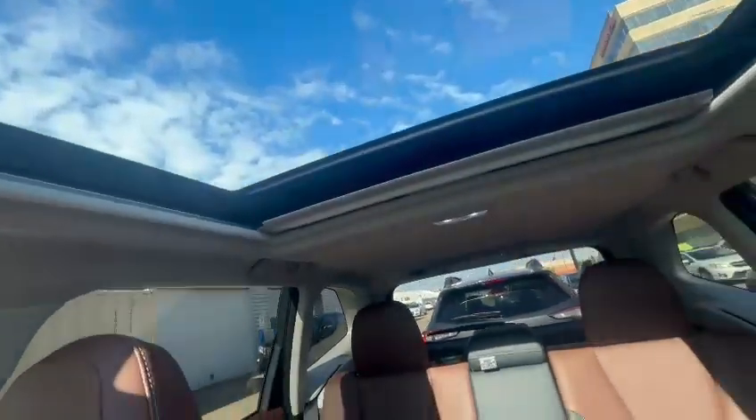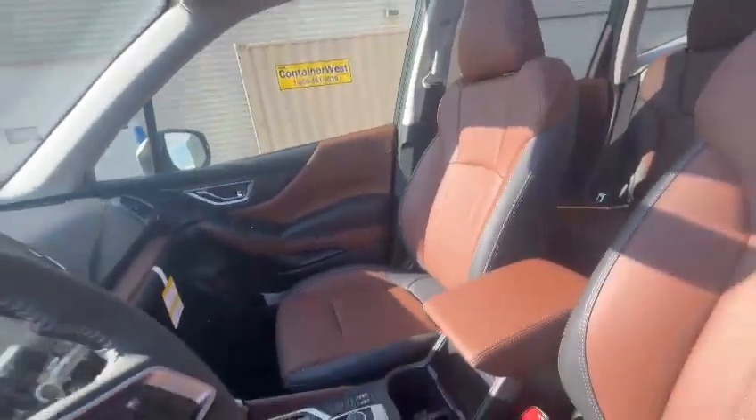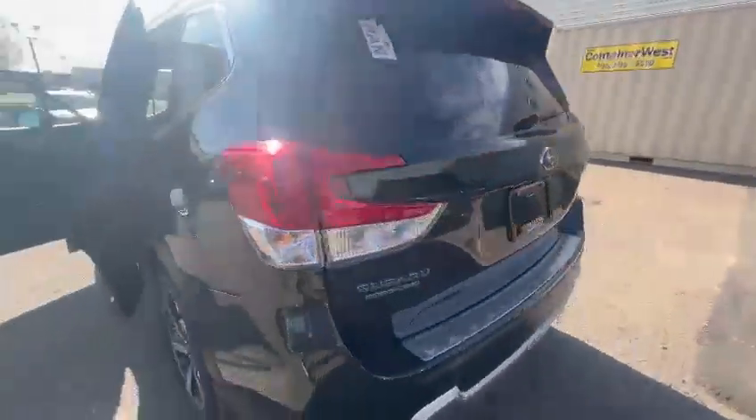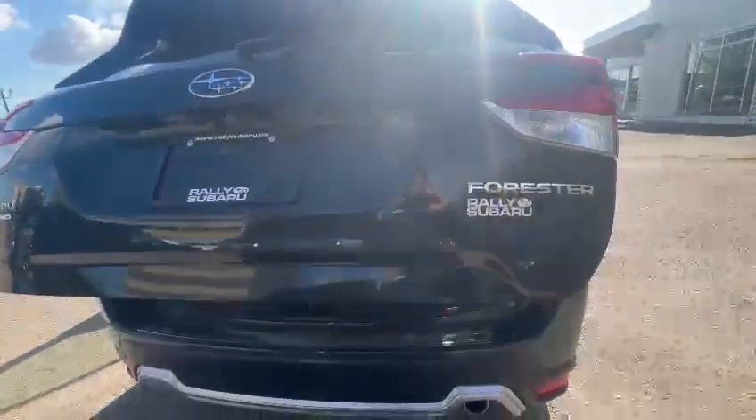A really nice big sunroof as well and really nice big windows on the side, so really good visibility when you're driving. Coming in the back, you will have rear vents, charging ports, and heated rear seats for your passengers. Rear parking sensors with backup camera, and you will get the power tailgate as well.